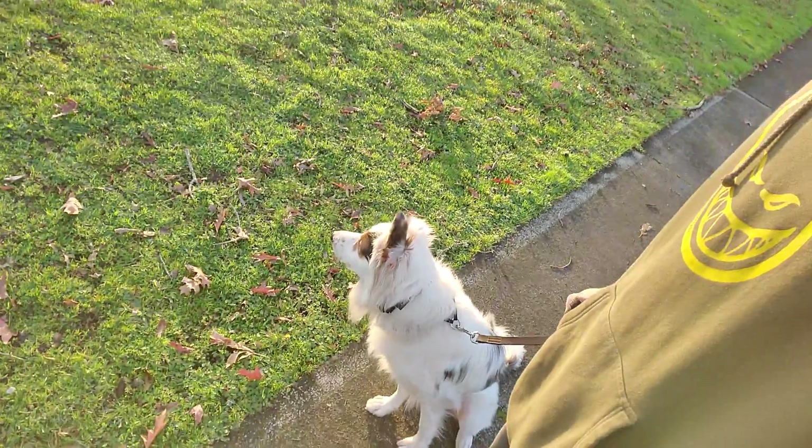Hey everybody, this is Snow's Pacific Northwest Dog Training. I'm out here with Koshka.